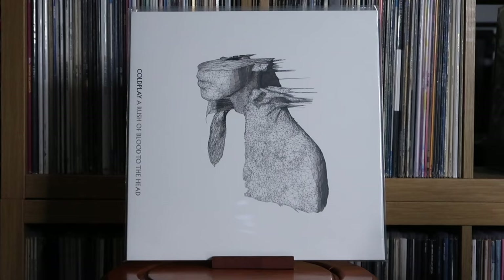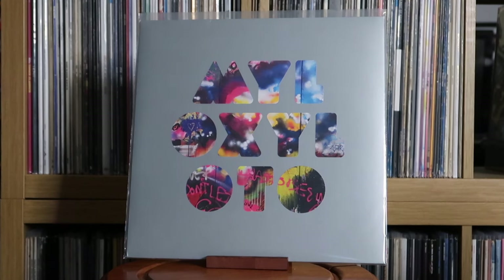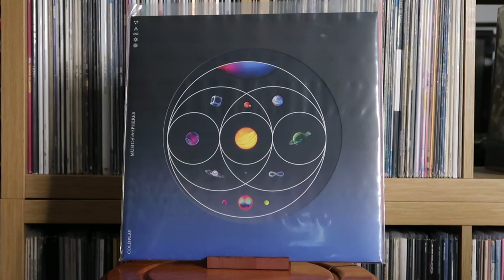Coldplay: A Rush of Blood to the Head; Mylo Xyloto; Music of the Spheres. This very quickly became one of my favourite albums of the 2020s — it's just a really great package. A lot of people didn't like this one, but I think there's so much merit to it. Maybe give it a re-listen and see if your thoughts change.